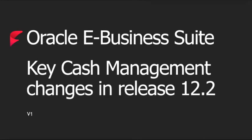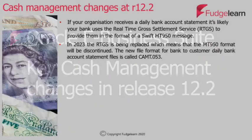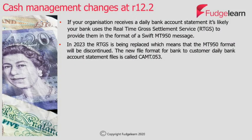Hello and welcome to this video provided by FudgeLearn on Oracle e-Business Suite Cash Management in Release 12.2. For cash management, there's one key capability which Oracle is making available at Release 12.2, and this is relevant to you if your organisation receives a daily bank account statement and your bank is using the Real-Time Gross Settlement Service to provide the statements in the format of a swift MT950 message.